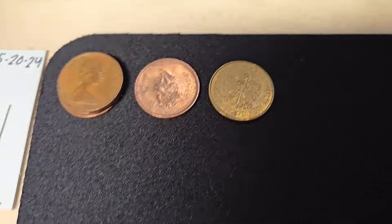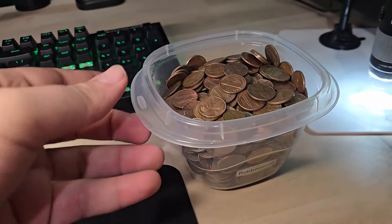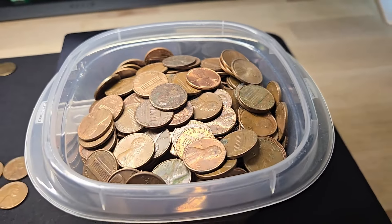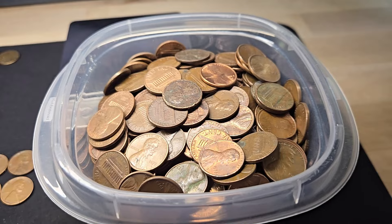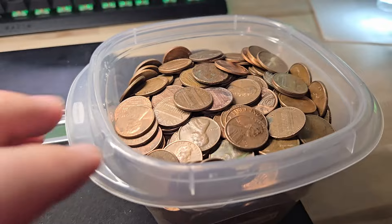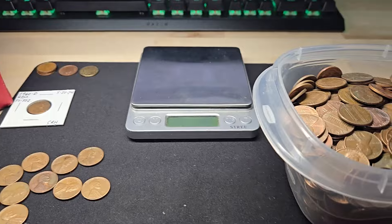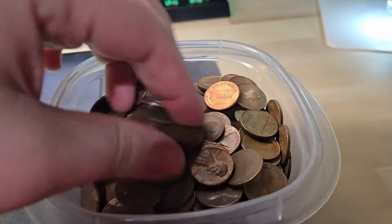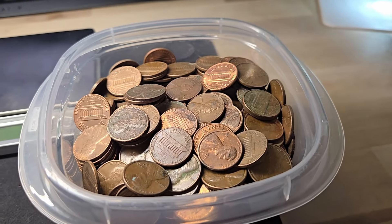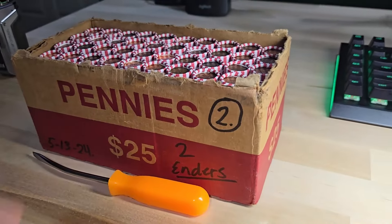We got a couple Canadians and that Polish coin. We did get the 1960 Denver RPM which is nice. Let me put this bowl of copper on the scale. I'm going to guess three pounds twelve ounces. We actually got more than I thought — three pounds fifteen ounces, almost four pounds of copper pennies in box one. Copper is now worth about three cents per penny, so definitely holding on to copper pennies. Let's move on to box number two.